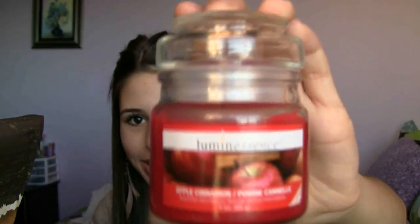Next is something for my room — this is my Luminescence Apple Cinnamon Candle. This is how it looks; it's really cute and tiny — palm-sized — and it's red. This smells amazing. It reminds me of Christmas time, like Thanksgiving and apple pie.